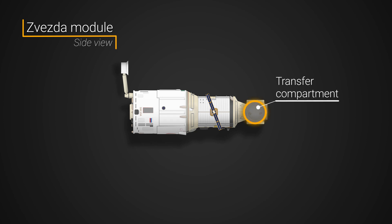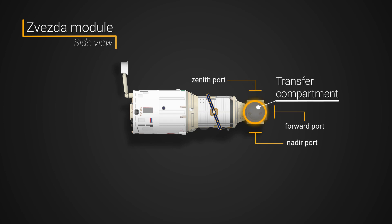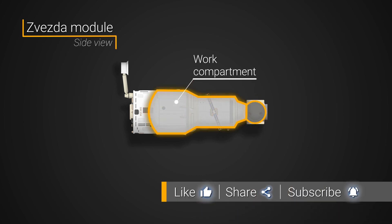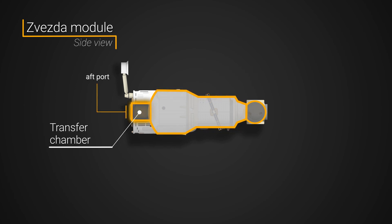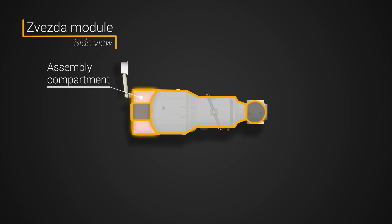Zvezda comprises several sections. In the front is a spherical transfer compartment with three docking ports: one forward, one nadir earth-facing, and one zenith space-facing. The main body is called the work compartment and includes the main pressurized living area. At the aft is a small cylindrical transfer chamber that leads to an aft docking port. There is also an assembly compartment that wraps around the aft transfer compartment and holds external equipment such as thrusters, propellant tanks, and antennas.